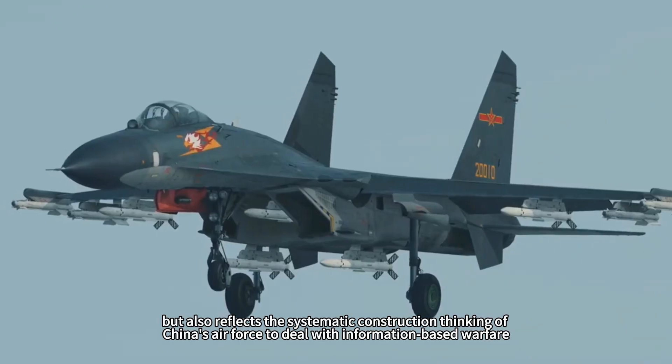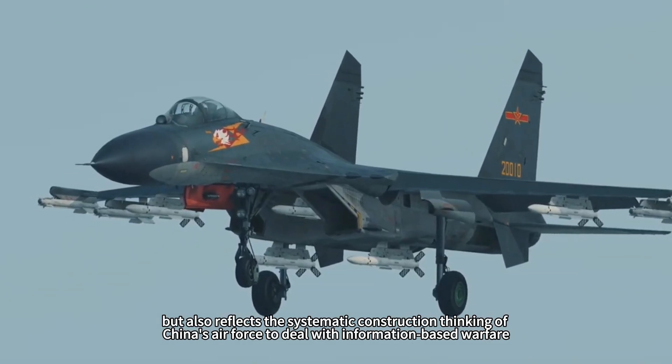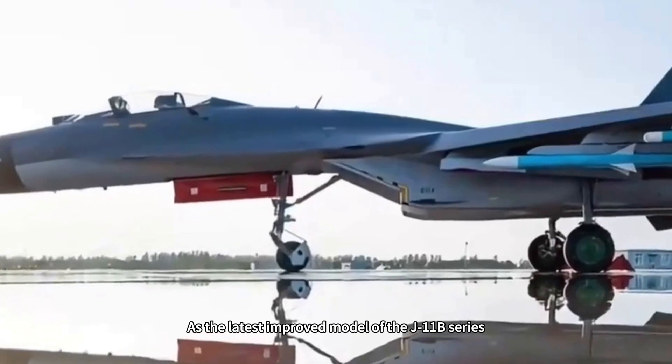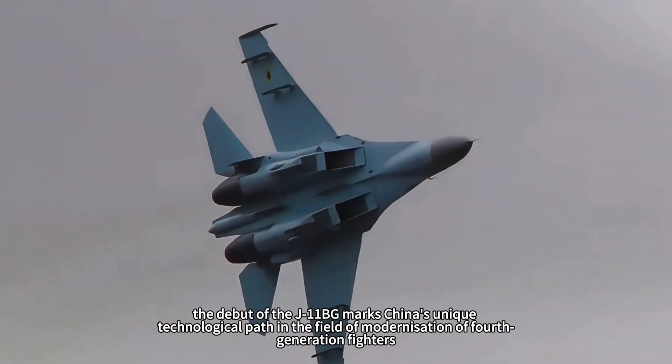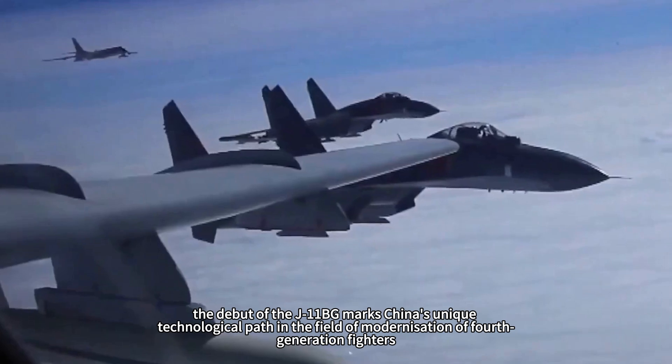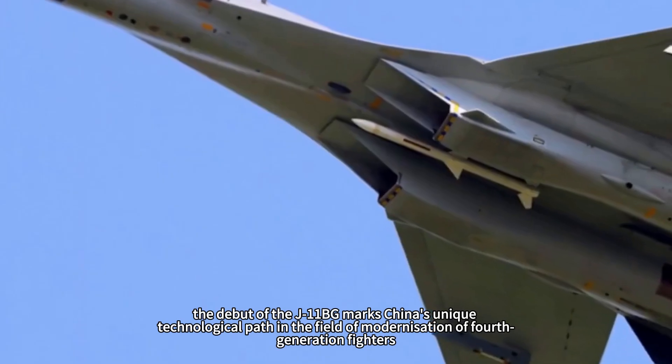It also reflects the systematic construction thinking of China's air force to deal with information-based warfare. As the latest improved model of the J-11B series, the debut of the J-11BG marks China's unique technological path in the field of modernization of fourth-generation fighters.